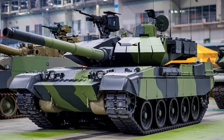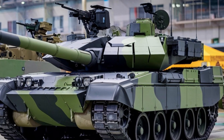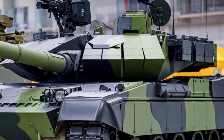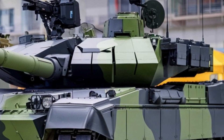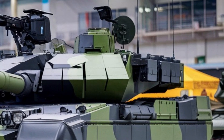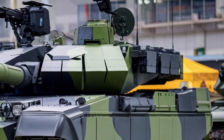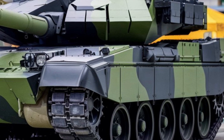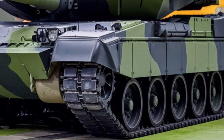Today, we're diving into the 2025 Leopard 2A6, one of the most powerful and advanced main battle tanks in the world. Known for its impressive combination of firepower, mobility, and protection, this tank is a standout in modern armored warfare. Let's break down what makes the Leopard 2A6 such a formidable machine.